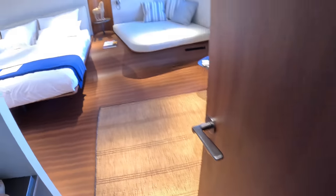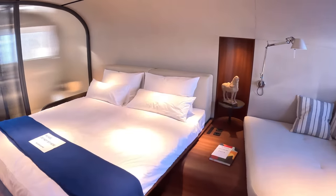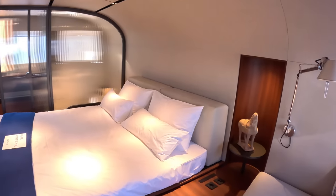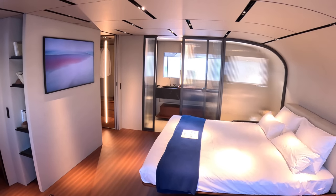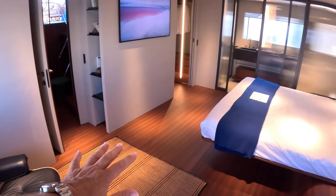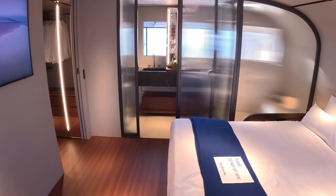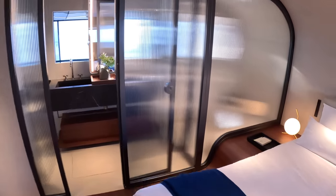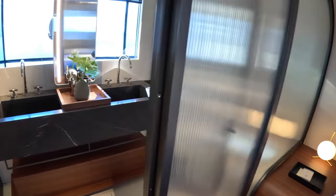First thing we've got down here is the owner's cabin. Look at this — full beam of the boat. What's interesting is that despite being a catamaran, quite often with catamarans they use the hulls and you drop down on both sides. This one they've kept it flat all the way across, so you don't have those steps up and down. You can actually see the shape of the hull where it comes up at the front — it's just very carefully moulded in. That's rather nice the way they've done that.